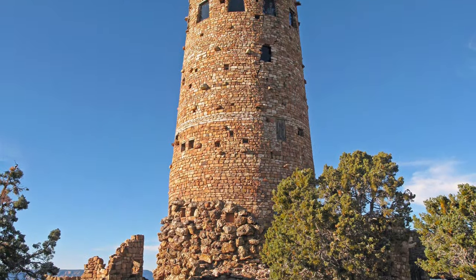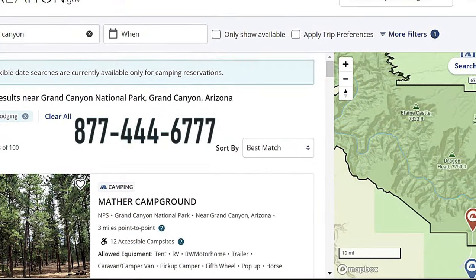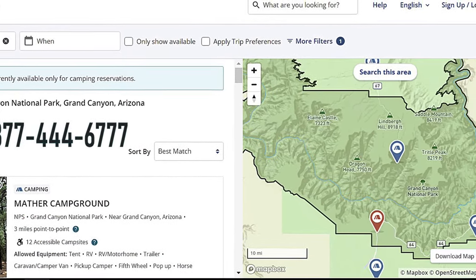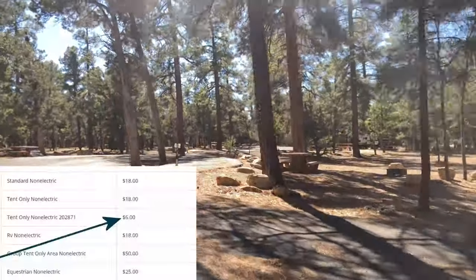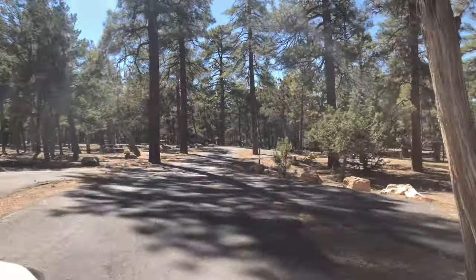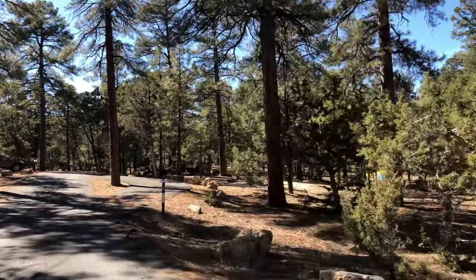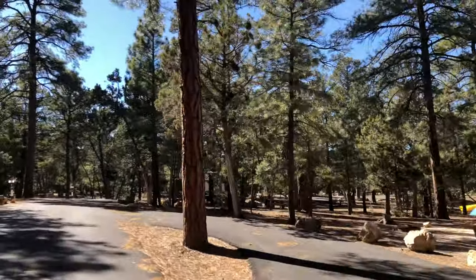Desert View is generally open from April to October and closed in winter months. Reservations at all rim campgrounds can be made six months in advance. The sites at all three rim campgrounds are fixed in price at $18 a night, with senior and access pass holders getting a 50% discount. There is a $10 non-refundable cancellation fee.